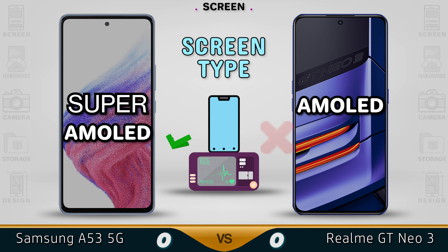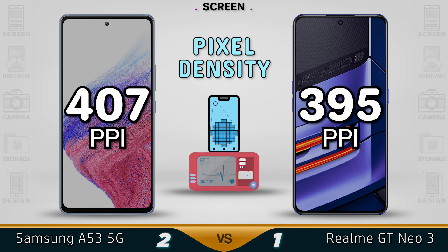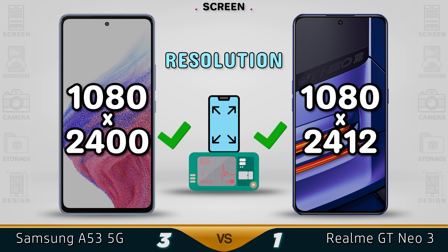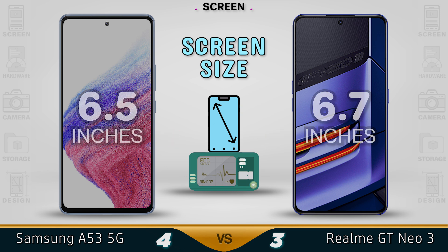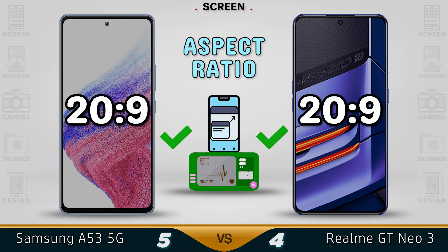The A53 is coming with a Super AMOLED display which is a lot better than the standard AMOLED display in the GT Neo3. Both devices come with a 120Hz refresh rate which is pretty decent. For pixel density, the A53 is a little bit better at 407 compared to 395 in the GT Neo3. Resolution on both devices will be Full HD+. Screen size: the GT Neo is coming with a 6.7 inch display, a little bit bigger than the 6.5 inch in the A53. Both are coming with a standard 20:9 aspect ratio.